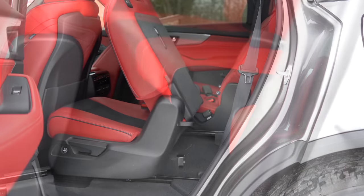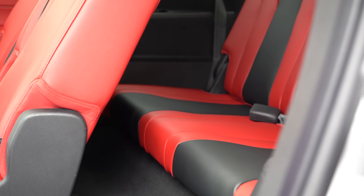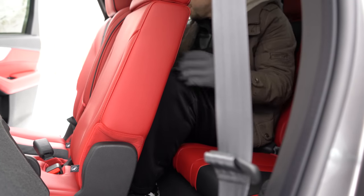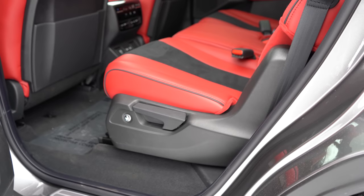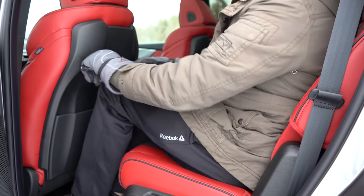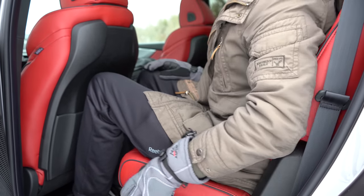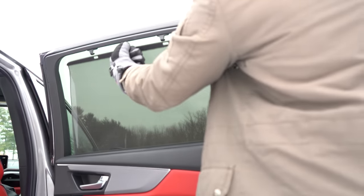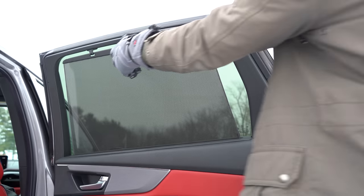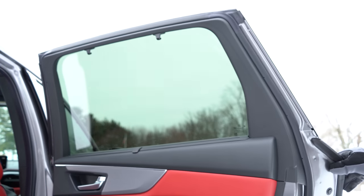Third-row legroom comes in at 29.1 inches — slightly better than a Ford Mustang GT's rear seat, so really only small children will fit comfortably back there. Second-row legroom is 38.5 inches, which is definitely acceptable. Even at six feet tall, I had plenty of space in the second row. The Technology Package and up adds rear window sun shades — far better than aftermarket ones you'd buy at Walmart.